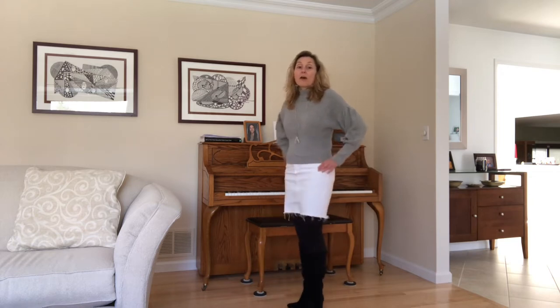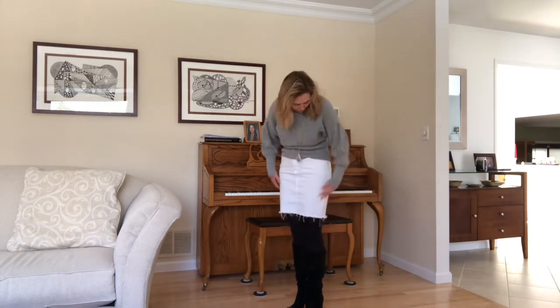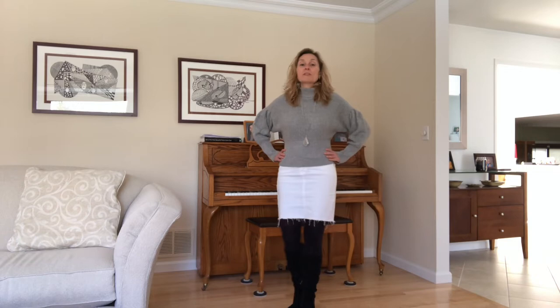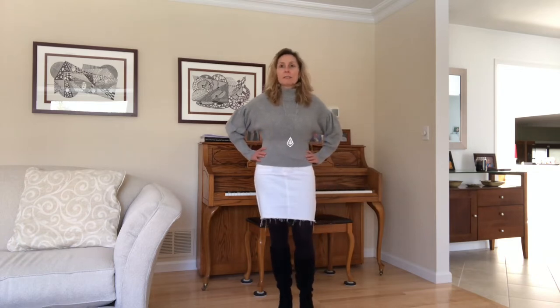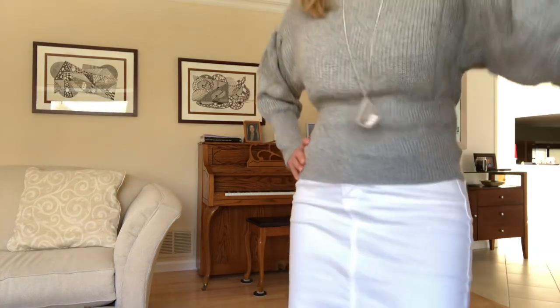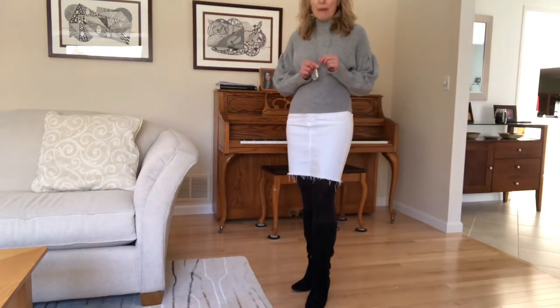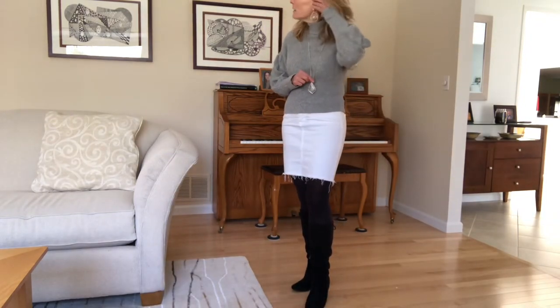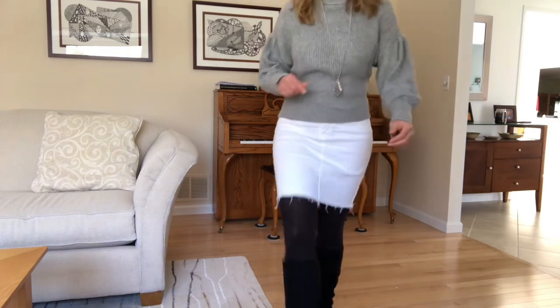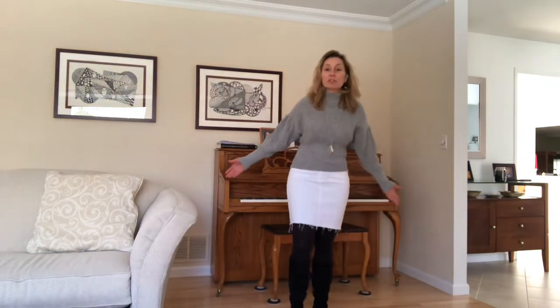The skirt is from Stitch Fix — it's either Just Black or Just USA, I always get the two confused — and it's a white denim, pretty stretchy skirt. The sweater is from Express, probably a year to a year and a half ago, and I got it paired with my Kenneth Cole Reaction faux suede booties. The necklace is a pendant by Kendra Scott and my earrings are Nakamol.